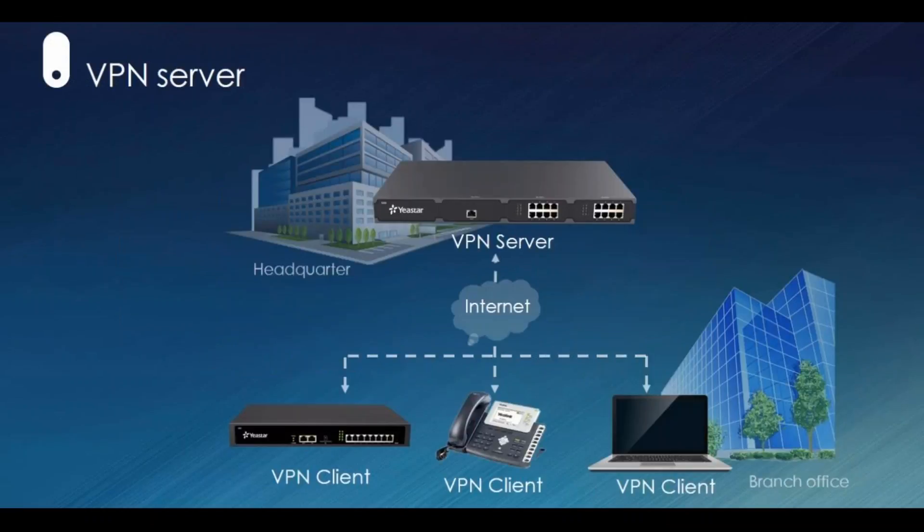With those two features we believe we can make sure your system is safe. If that's not enough, we also support VPN. Our PBX can work as a VPN client or a VPN server — you don't need a third-party VPN service. You can just use the VPN server in our PBX and set up your own VPN network for your telephone system, which will really secure your system. One thing to clarify: our PBX cannot work as a router, so you will have to put a router before your PBX if you like to use these features.